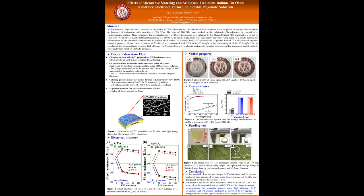Hi, my name is Cindy Min, and I am going to present about the poster. My topic is the effects of microwave filtering and argon plasma treatment on indium tin oxide nanofiber electrodes formed on flexible polyimide substrate. In brief, about my experiment: enhancing the electrical performance of indium tin oxide nanofibers using high-efficiency microwave calcination and argon plasma treatment.